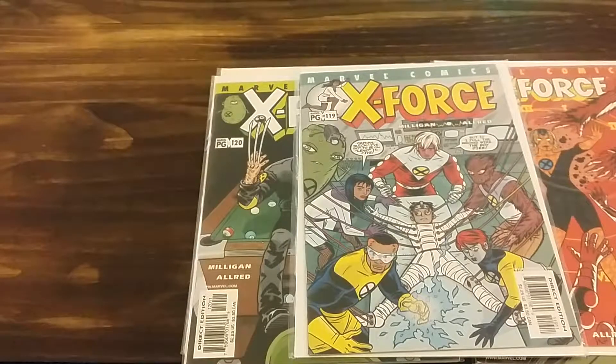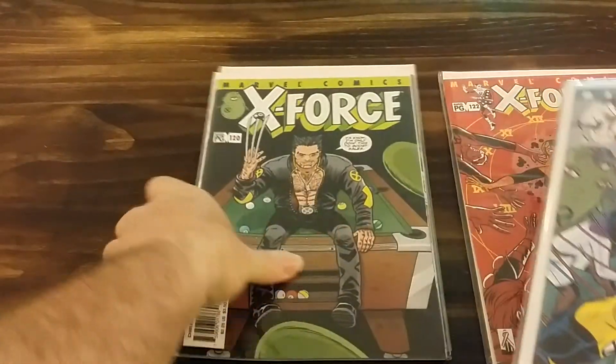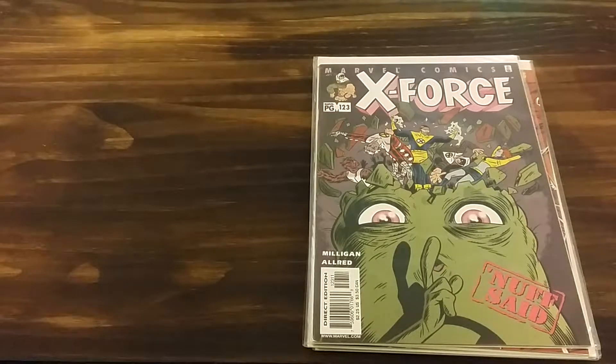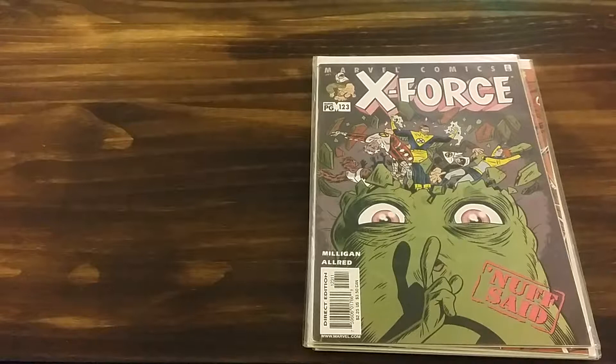Anyway, that's my comic book haul from eBay — X-Force issues 119, 120, 121, 122, and 123. I think I only need a few more to get the full series. Anyways, until next time, hit the like button, subscribe, hit the notification bell, let me know if you want a shout out, and check out my other channels: Troublemaker Bricks, Troublemaker Toys, and Troublemaker Cards. I'll put the price in the description — I think I paid like eight dollars for all this. Take it easy, bye bye.